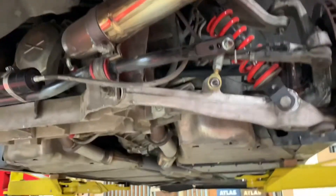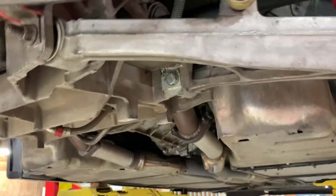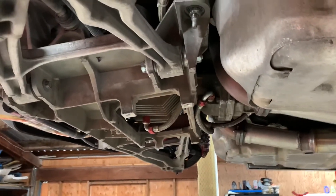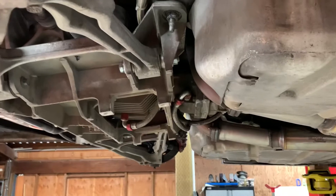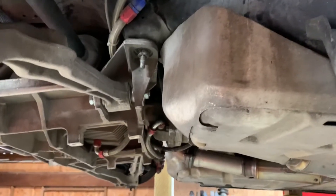In my first season of racing I had some clutch problems and also some leaks from the transmission, so I ended up having to pull things out a couple of times. I learned the hard way that it's a pain disconnecting the transmission - it's expensive draining it all the time because the fluids aren't exactly cheap.